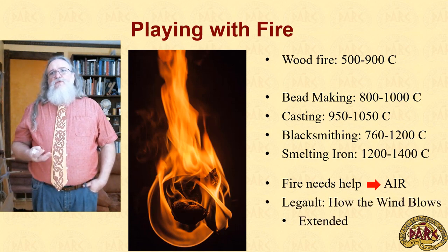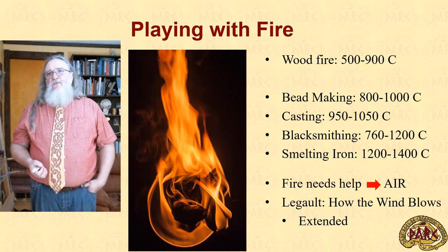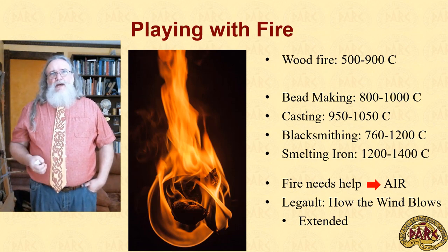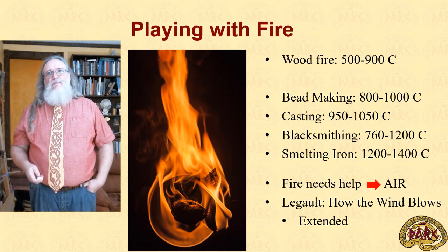Miriam Legault wrote an interesting paper called 'How the Wind Blows.' In her paper, she looks at pot bellows, bag bellows, and does a few measurements. One of the pieces she calls out as needing to be studied is the Viking double bellows, and I'm happy to produce that for her. There are also several questions I feel need to be examined that are missing in her paper, and I want to extend in that way as well.